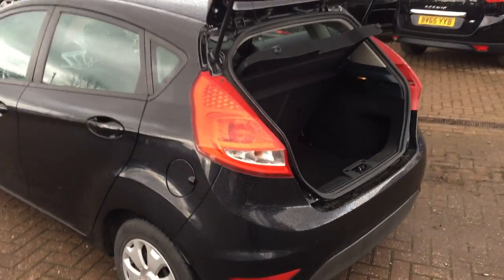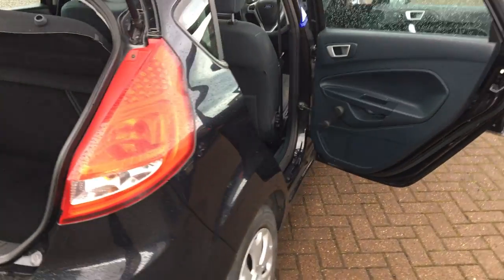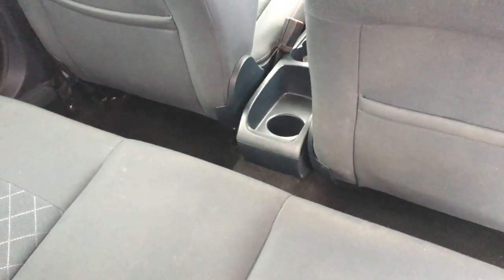On the inside, you've got plenty of boot space. It's got ISOFIX points, and a boot light just in the corner. It's a lovely charcoal interior. There's also a cup holder in the rear.